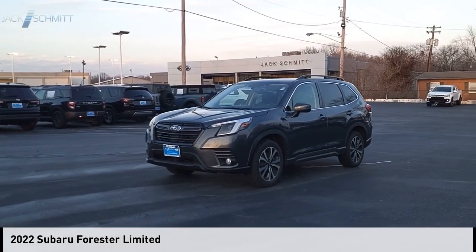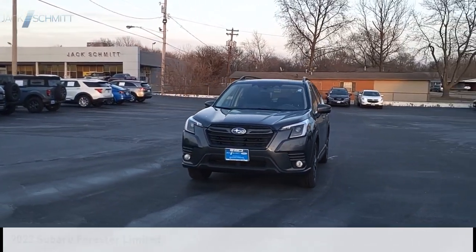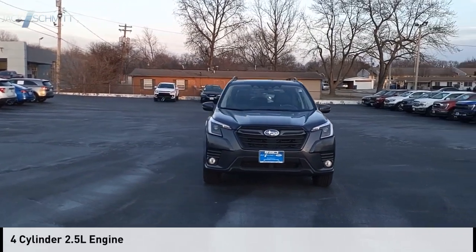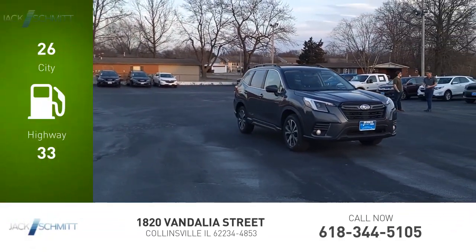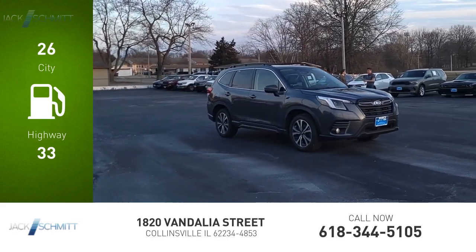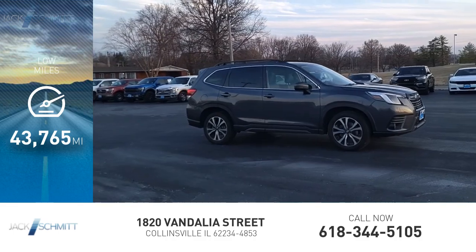Take a ride in the 2022 Forester. This vehicle is powered by an all-wheel drive four-cylinder 2.5 liter engine. Great fuel efficiency saves you money by requiring fewer trips to the gas station. This vehicle has less than 45,000 miles.